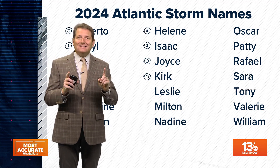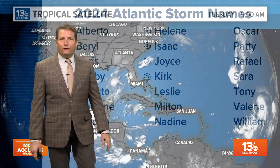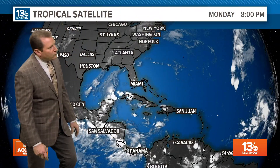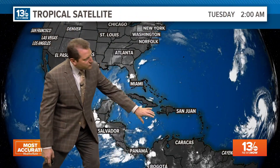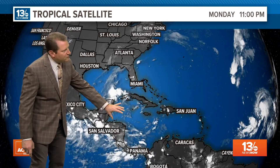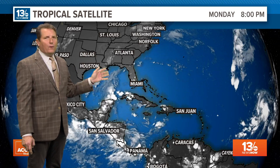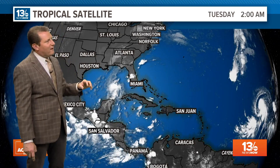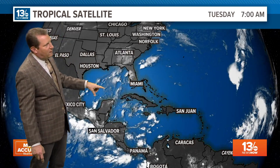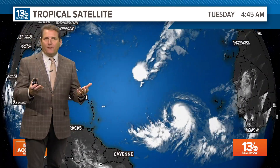But we're not done yet. We just got a new storm, Kirk, and we could see Leslie form later today. We're also watching a broad area of low pressure spinning here in the Western Caribbean. There's about a 40% chance we could see something develop and pull into the Gulf, although the medium-range global models aren't going crazy with it. They do kind of develop a system in here that we would need to watch over the coming week.